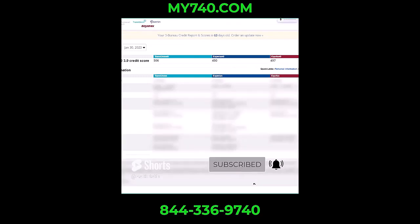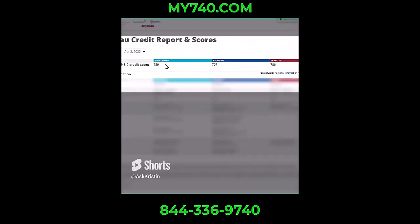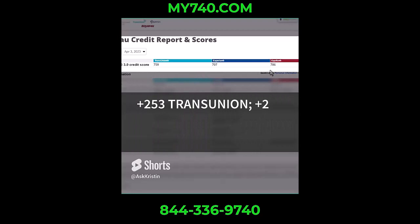Their scores are 250 points higher — today, April 3rd. Here we are: 759 on TransUnion, 707 on Experian, and 786 on Equifax. That means we jumped 289 points on Equifax, 257 points on Experian, and 253 points on TransUnion.